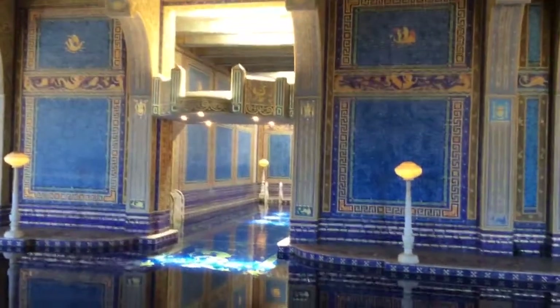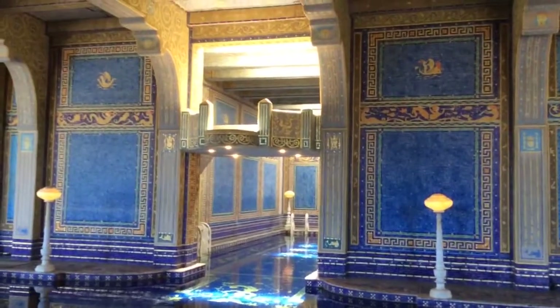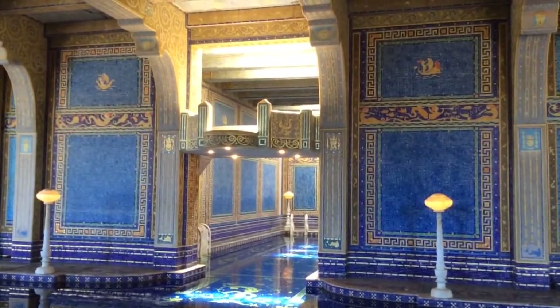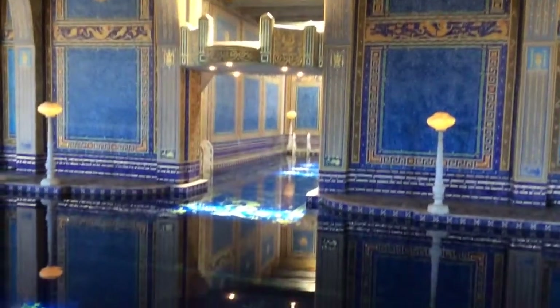That light coming in on the ceiling is coming through those glass bricks in the tennis courts. So there's glass bricks in the tennis courts right by the nets and they shine through here into the pool — so that's cool.